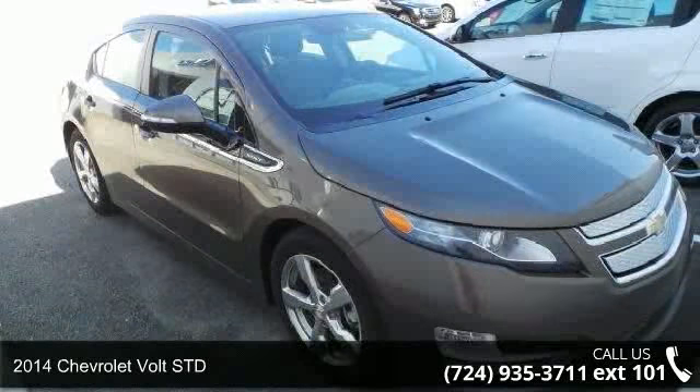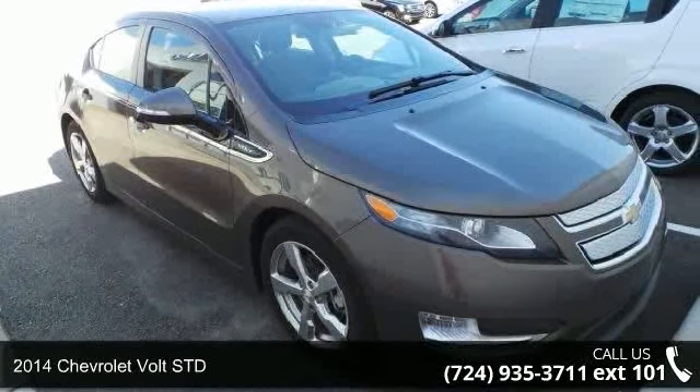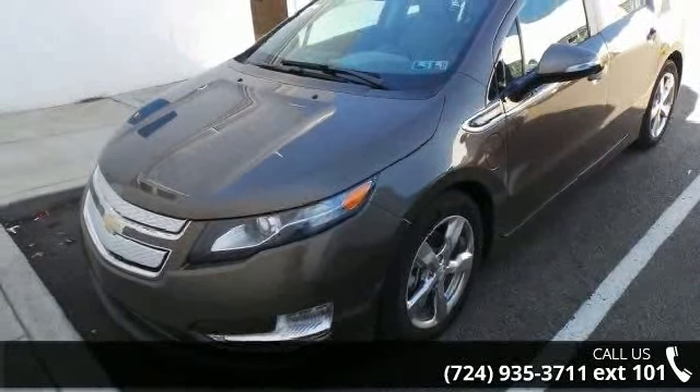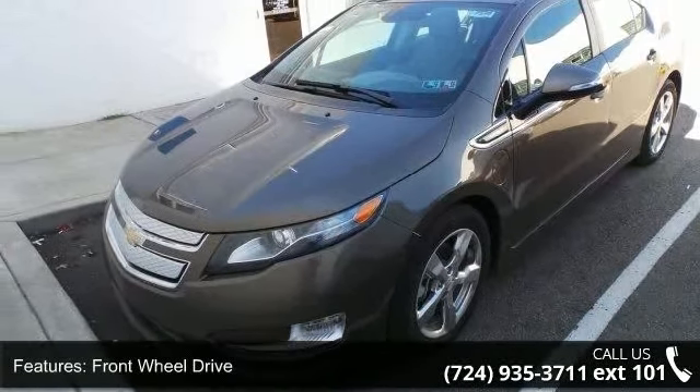Presenting the 2014 Chevrolet Volt STD. If you are looking for an automobile with great features, look no further. Enjoy these notable features.